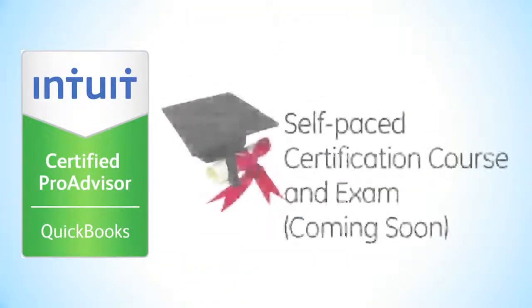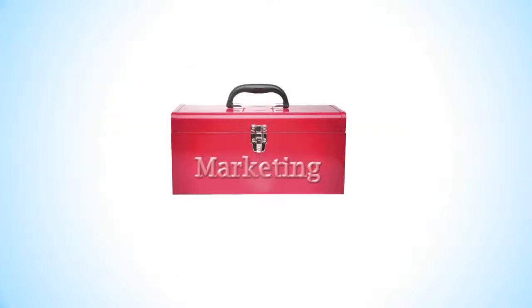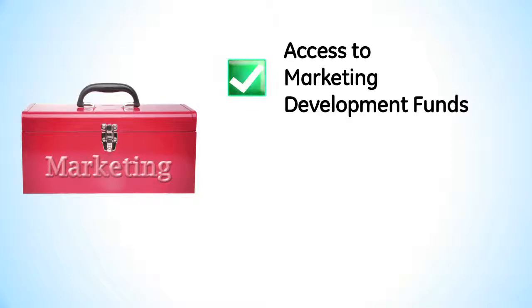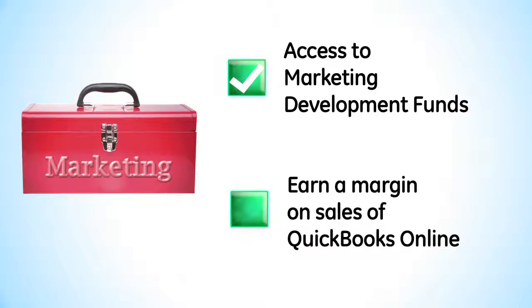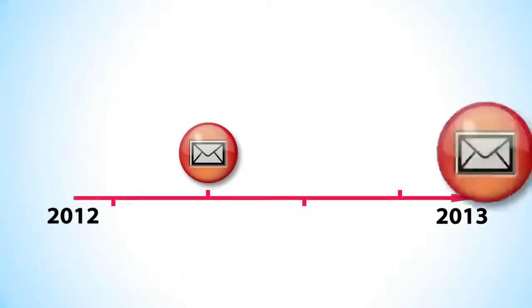Your membership also includes an Intuit-sponsored self-paced QuickBooks Online certification course and exam, so you can enrich your QuickBooks Online expertise. Pro Advisors also receive marketing toolkits, access to special marketing development funds to help with relevant advertising and promotional campaigns, and the ability to earn a margin on sales of QuickBooks Online to their clients.